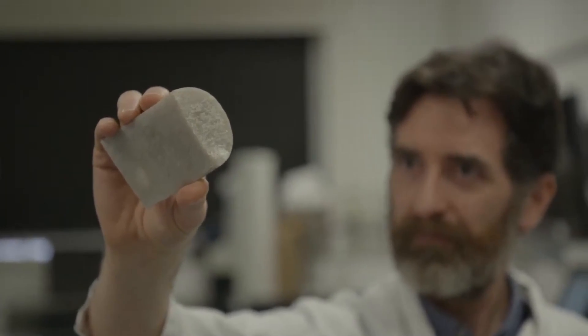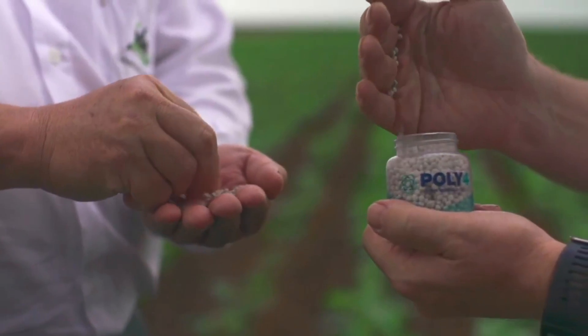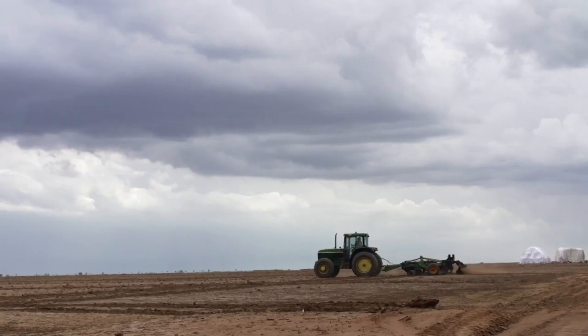Polyhalite is a naturally occurring mineral that contains potassium, sulfur, magnesium, and calcium, plus traces of numerous micronutrients, making it an ideal natural fertilizer. Once extracted, it'll be crushed and granulated to form poly-4, a multi-nutrient, low-chloride fertilizer.